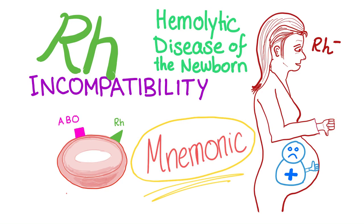Welcome back to Medicosis Perfectionalis and welcome to the series on hematology. In the previous video we discussed Rh incompatibility. Today let's have a nice mnemonic.